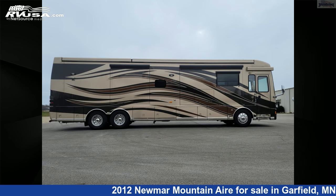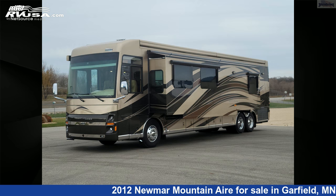For more information and pricing on this unit, and to see all units available for sale by Steinbring Motor Coach, visit rvusa.com.